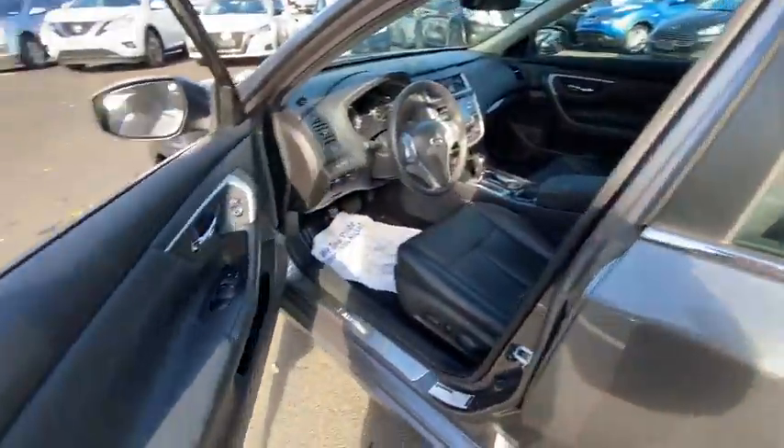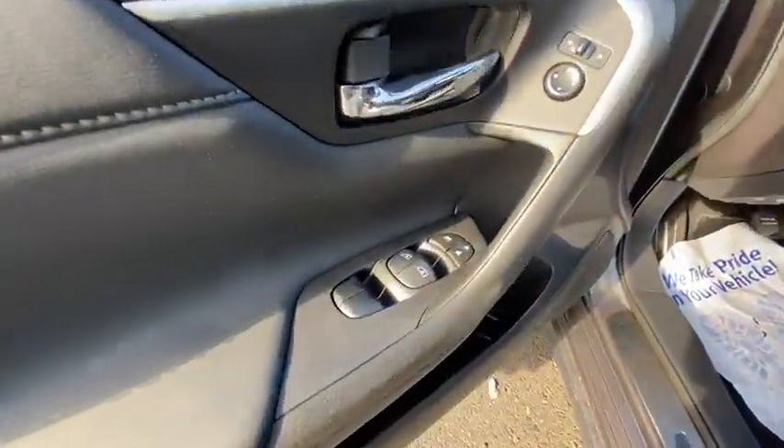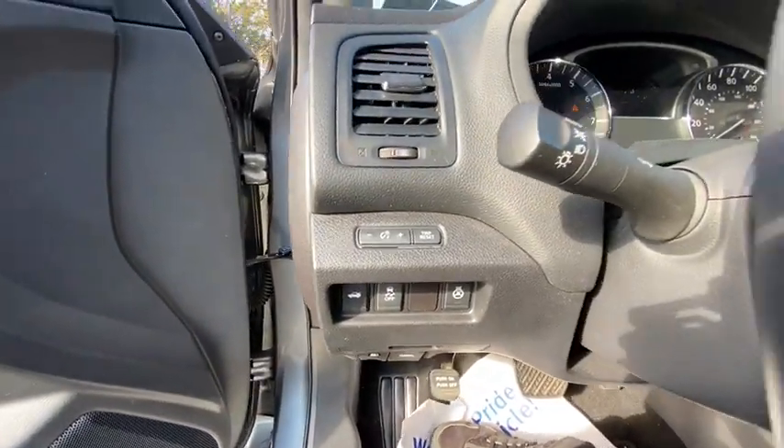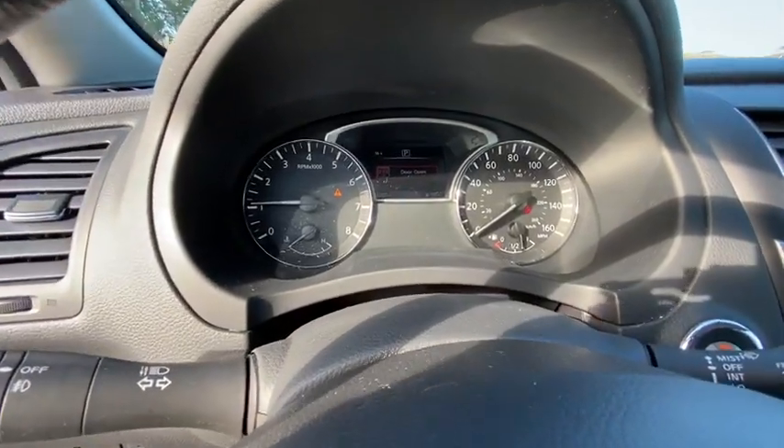This vehicle has less than 15,000 miles. Here are some of this vehicle's great options: backup camera, keyless entry, power passenger seat, steering wheel audio control.